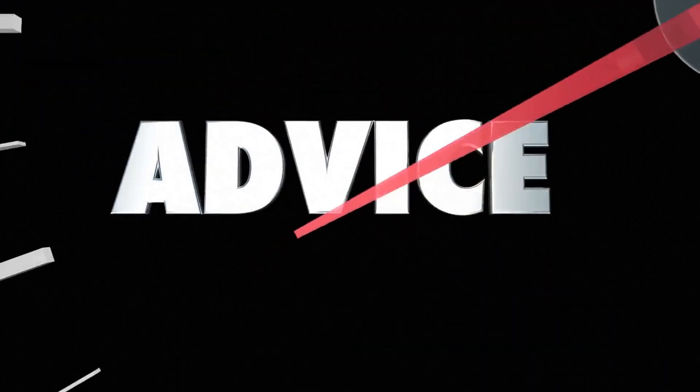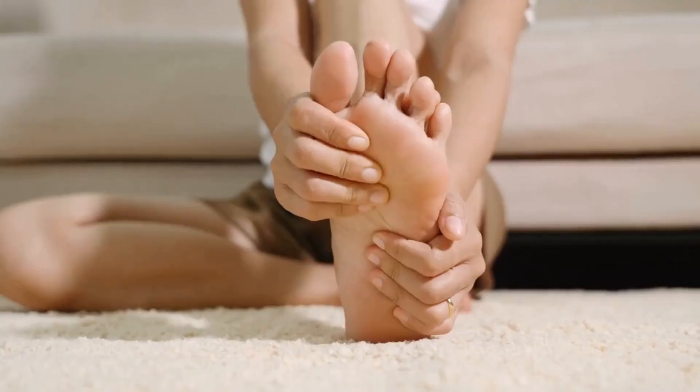If you follow these tips, you can get rid of gout in 24 hours or less — that fast you can get rid of gout pain.